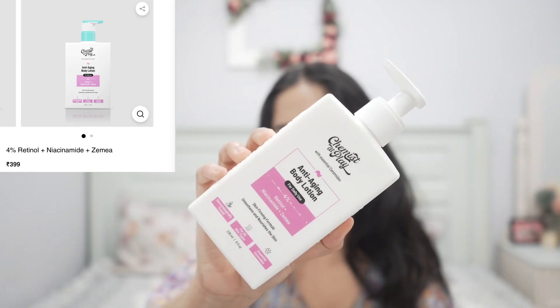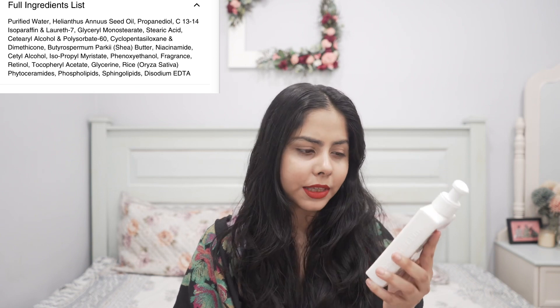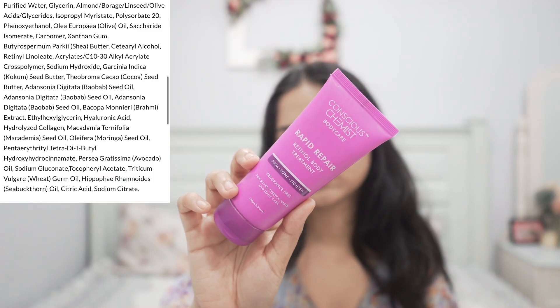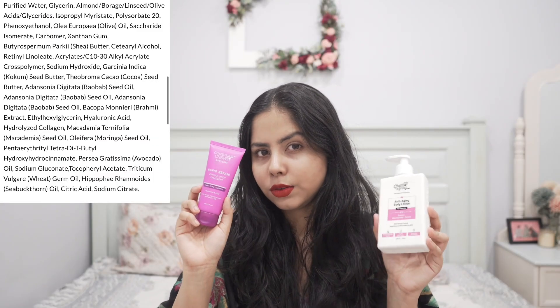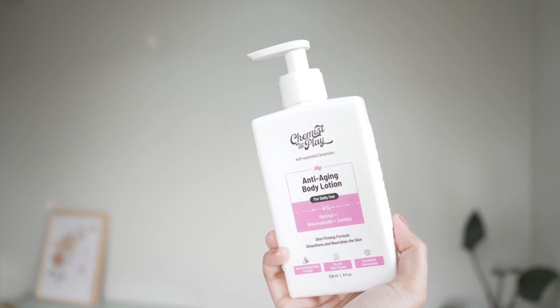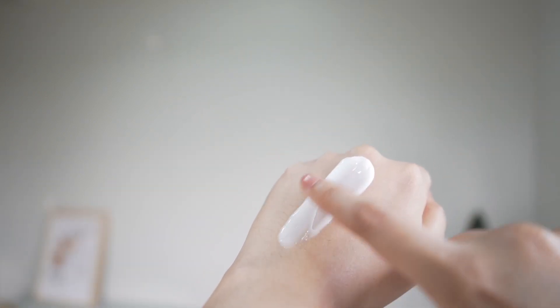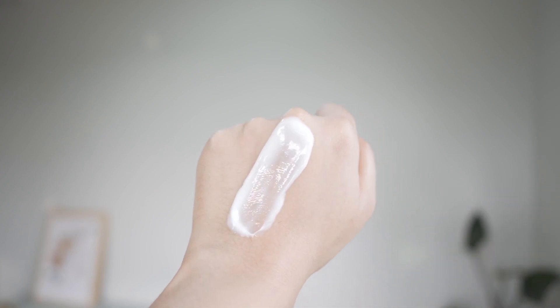Next, I have this retinol body lotion from Chemist at Play — it has retinol, niacinamide, and ceramide. This feels very nourishing, so if you're into anti-aging body care you're gonna love this. I also tried one from Conscious Chemist — the names are so similar — but this Chemist at Play one is more nourishing texture-wise. It does contain fragrance, though the fragrance is mild, along with niacinamide, retinol, sunflower seed oil, and shea butter.